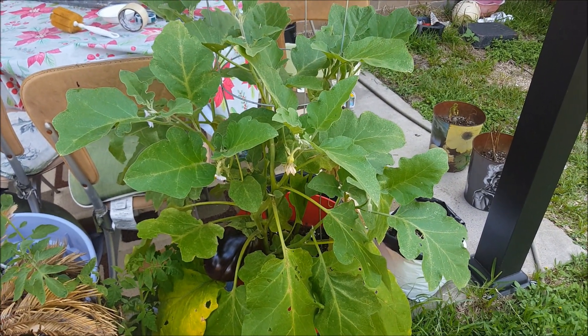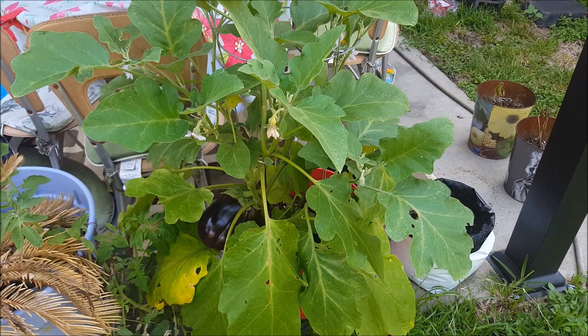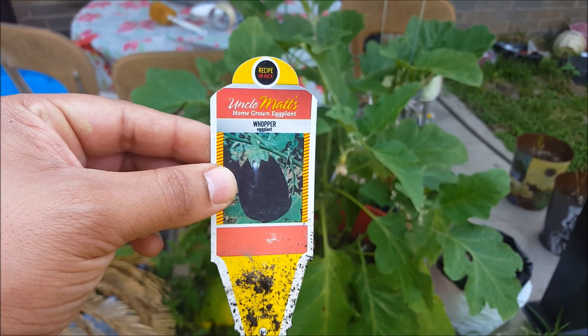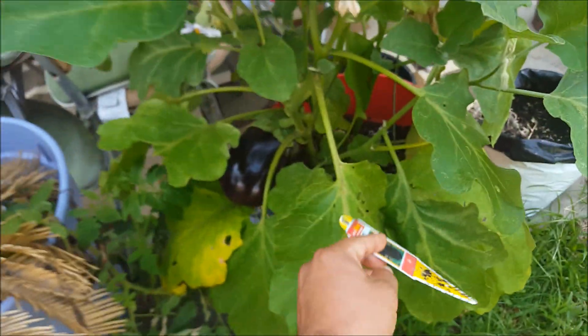Hello guys, what's going on! Today I'm about to harvest some of my vegetables. This is a plant of an eggplant — this is called Uncle Matt's Whopper eggplant. They said it grows very big, and as you can see we have this massive eggplant over here.